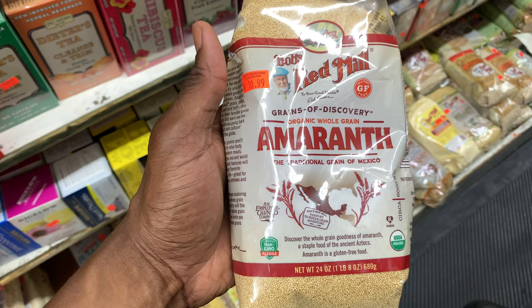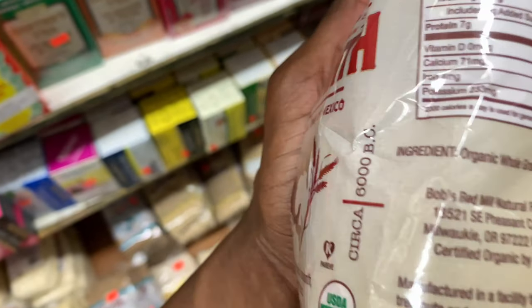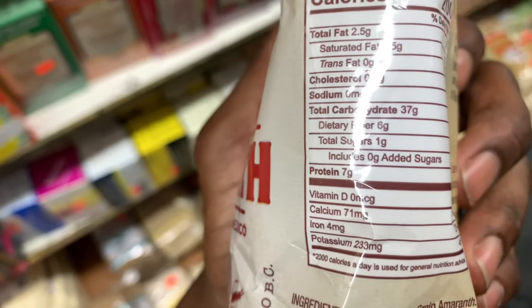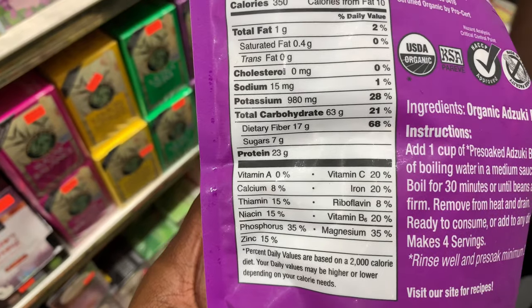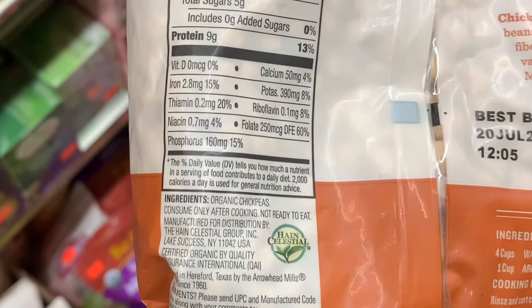So what we have here is amaranth — a very good source of plant-based protein with seven grams of protein. Another one is azuki beans with 23 grams of protein. And another one is chickpeas — nine grams of protein, plant-based.